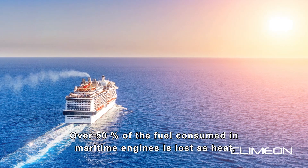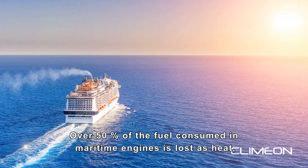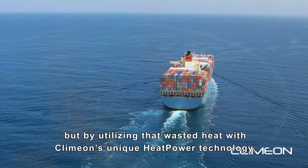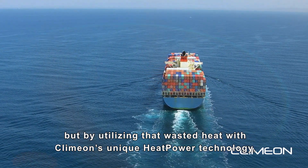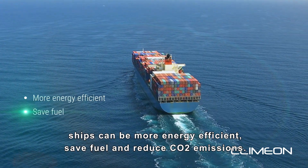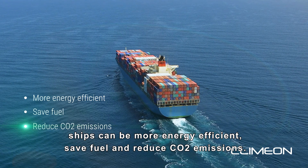Over 50% of the fuel consumed in maritime engines is lost as heat. But by utilizing that wasted heat with Klimon's unique heat power technology, ships can be more energy efficient, save fuel, and reduce CO2 emissions.